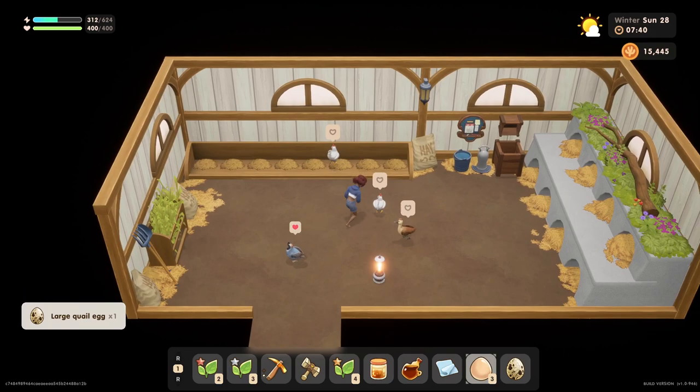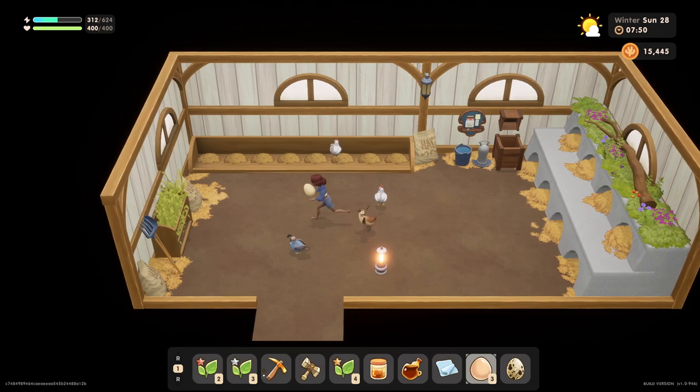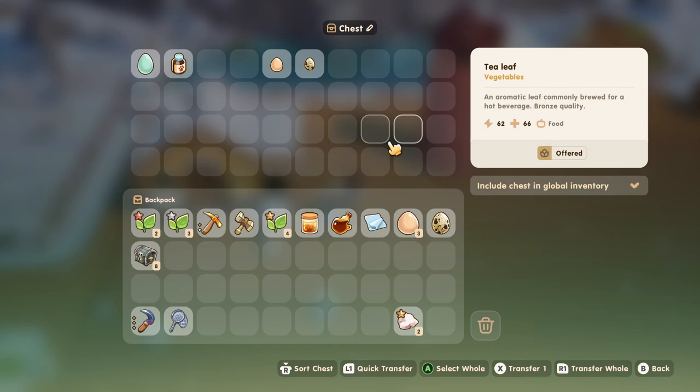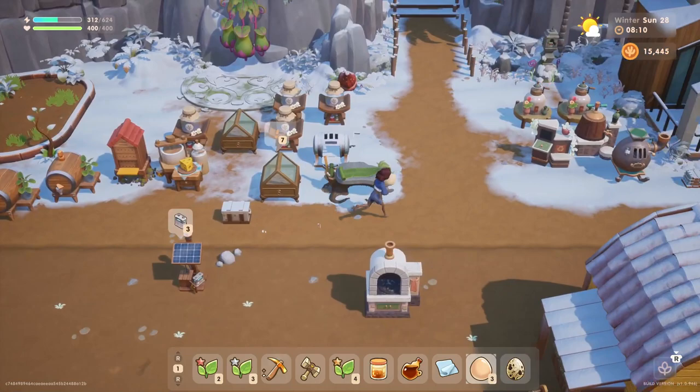Maybe we'll stop by Ling and see exactly what she has, or maybe it's something that the carpenter shop or the ranch shop sells. Let's get these guys out — they're on their way out. Let's grab some eggs out of here. We'll do the large quail egg and put it into the mayo maker.